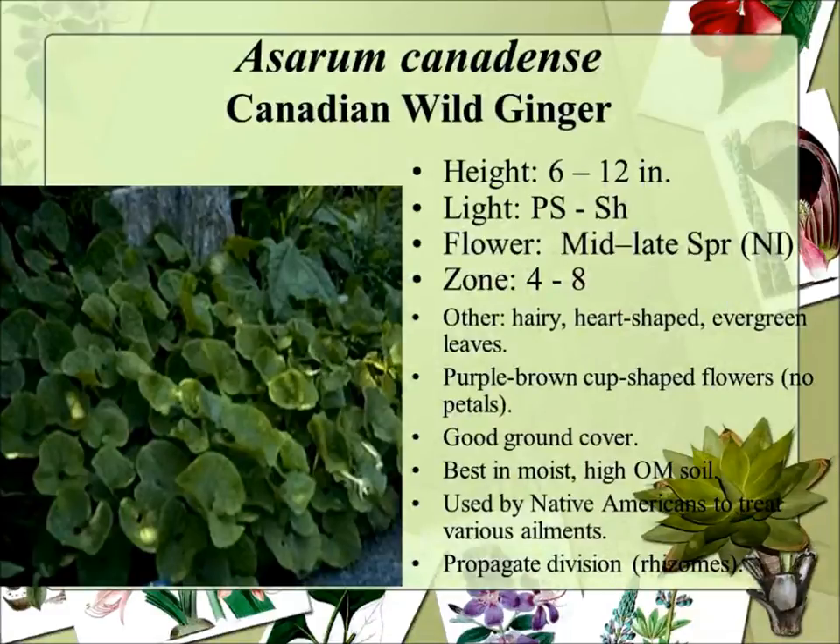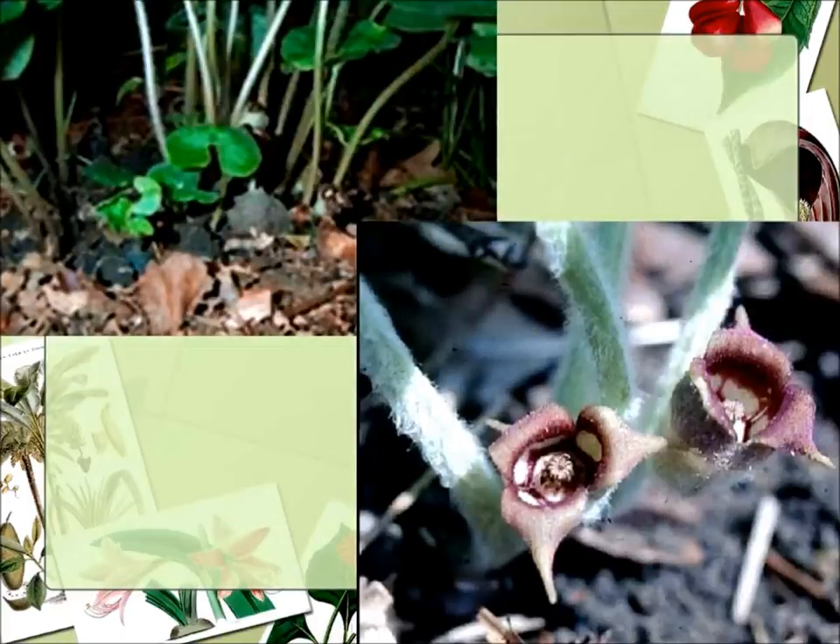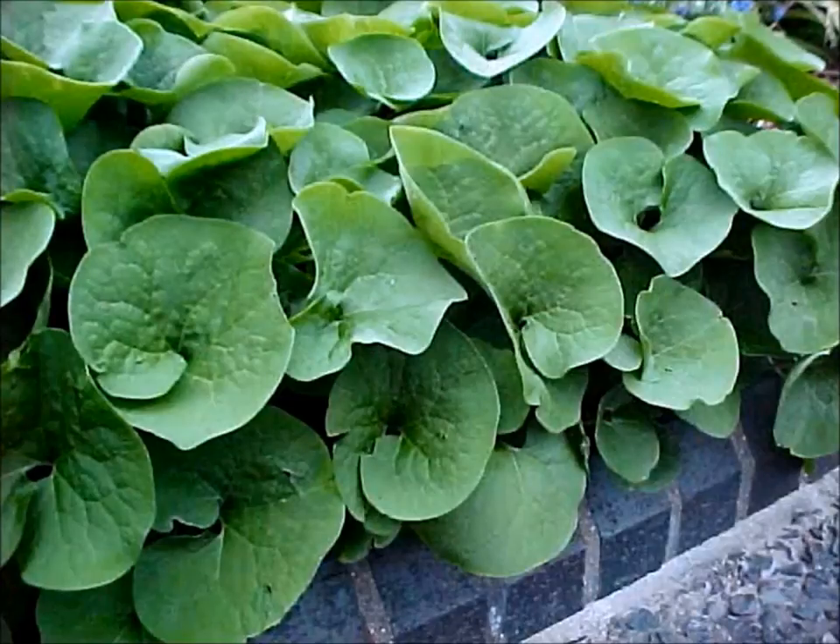Wild ginger is hardy and does quite well as a ground cover. In spring you can see that little flower — very small — and then it disappears and the leaves open up more and you don't even see it. Close up, the flower is not too attractive. This is more for those heart-shaped leaves that really do a wonderful job of making a ground cover and filling in an area.